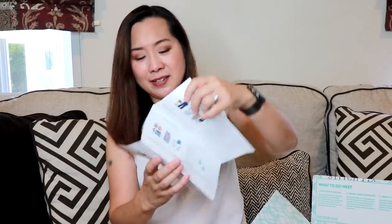In your packet you get an invoice and also some style cards, and these are very handy. And also a note from my stylist.